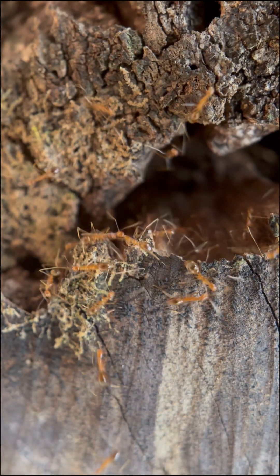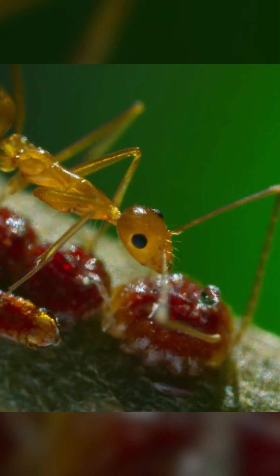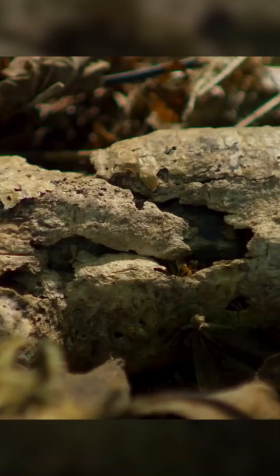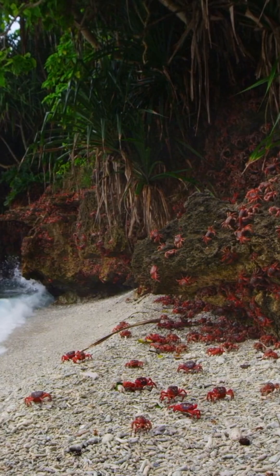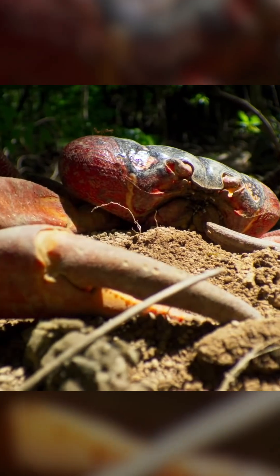Then, yellow crazy ants — Anoplolepis gracilipes. They are among the top 100 worst invasive species worldwide, due to their aggressive behavior and environmental impact. On Christmas Island, they're wiping out crab populations with their formic acid spray.